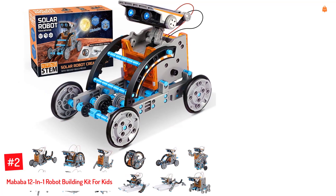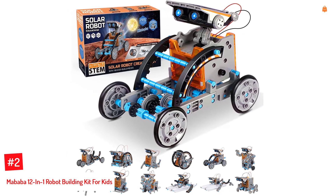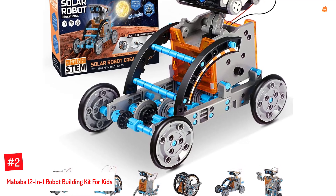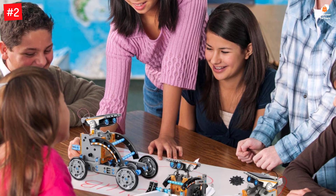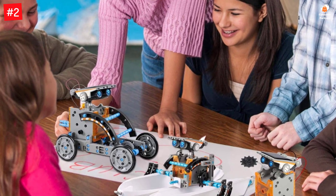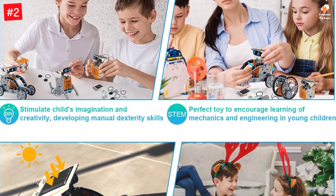Number 2: Mbaba 12-in-1 Robot Building Kit for Kids. Mbaba's robot building kit comprises 190 pieces and allows your child to build up to 12 types of robots. Right from pistons to shafts, gears, tires, and much more, the kit comes with all that your child needs to build a real, working robot. Furthermore, the robot kit includes a solar panel, eliminating the use of batteries altogether. Go ahead and let your child use their imagination to make an original robot and set a solid STEM foundation.